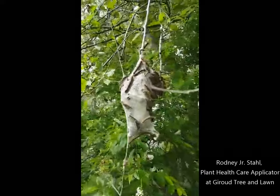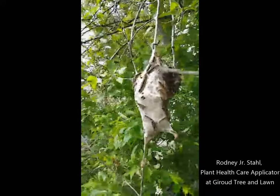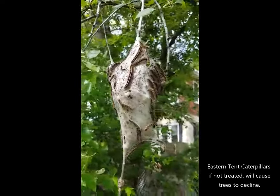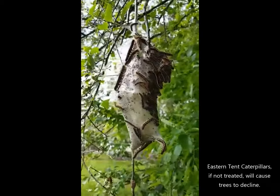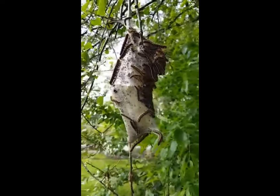I'm on a property here today, and what I'm going to be doing is treating this wild cherry here with Eastern Tent caterpillars. Eastern Tent caterpillars defoliate the trees. If they defoliate 90% of your tree, there is a 90% chance you're not going to have it come back the following year. We need to treat these, get these removed, and keep this tree living.